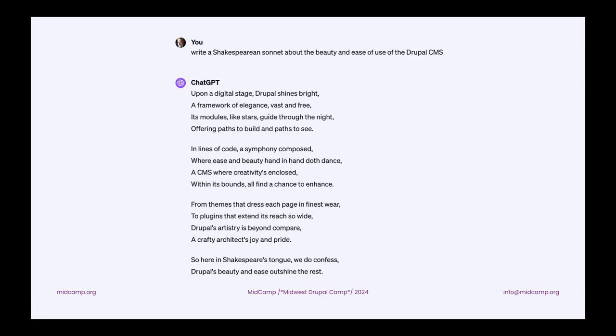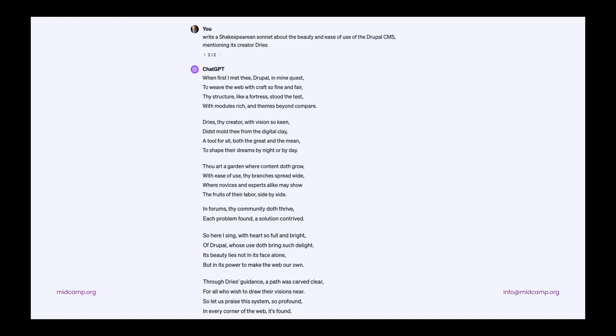As an exercise, I asked ChatGPT to write a sonnet about Drupal — I think it did a pretty nice job. Then just to give a quick example, by adding four words to that prompt — 'mentioning Dries' — it completely rewrote the sonnet. So just by making small adjustments, you can get very different output from these models.